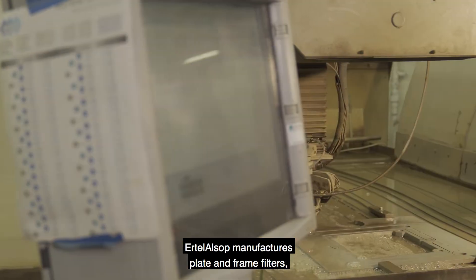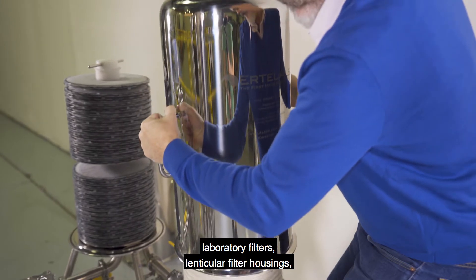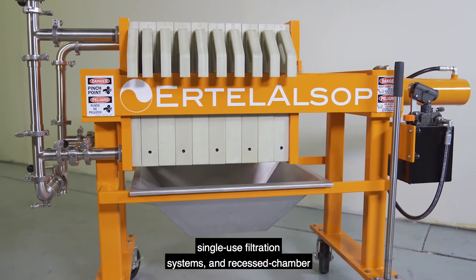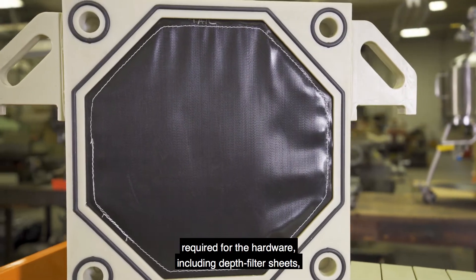Ertel Alsop manufactures plate and frame filters, laboratory filters, lenticular filter housings, single-use filtration systems, and recessed chamber filter presses, in addition to the filter media required for the hardware.